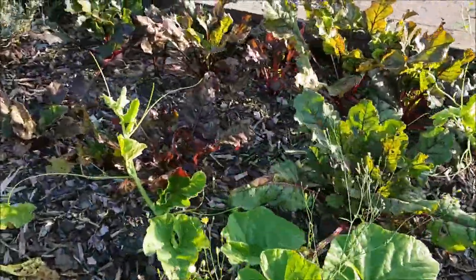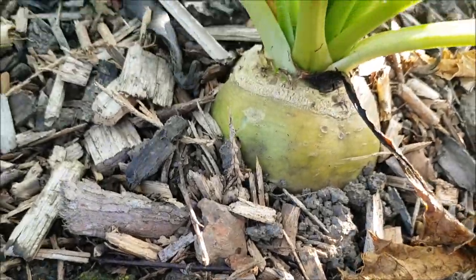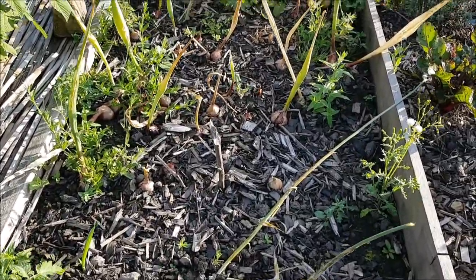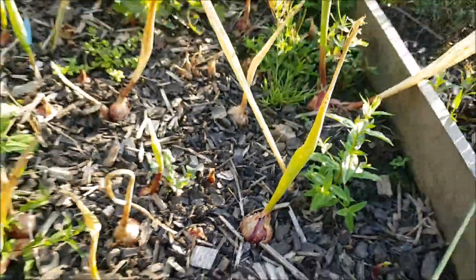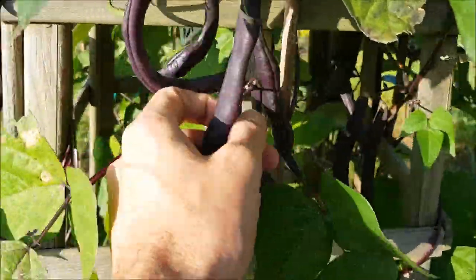The squashes are fantastic. Beetroots are very happy — I've got beautiful red beetroots and white alba beetroots, so that's looking stunning. Got a lovely bit of onions here; we'll just let them carry on, they're swelling up nicely.